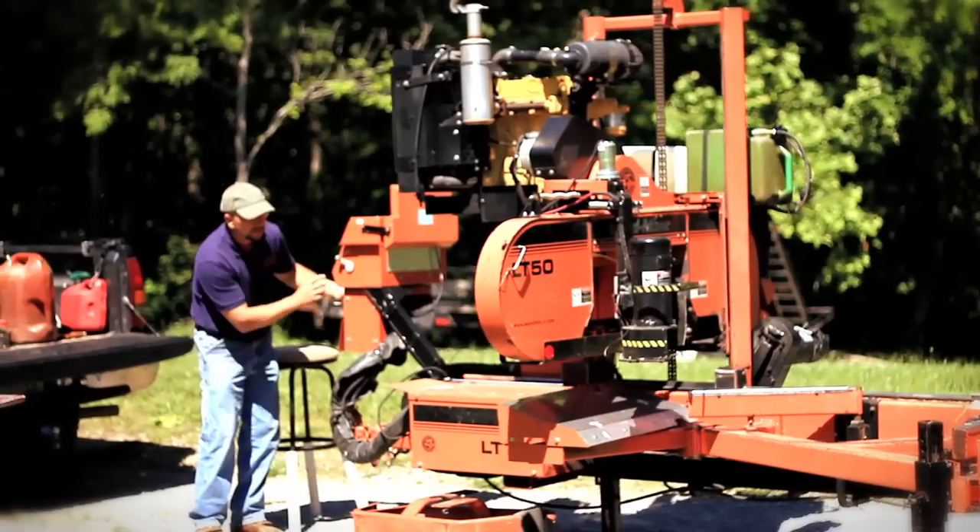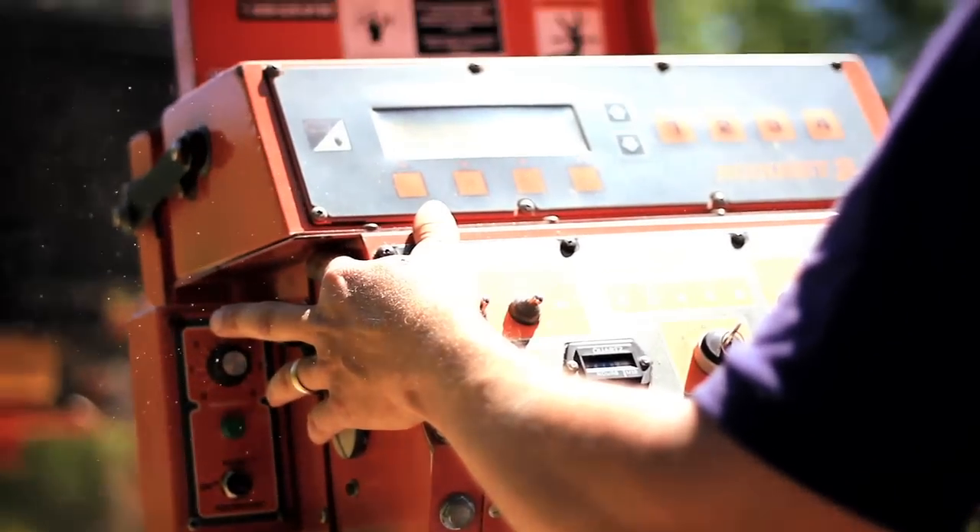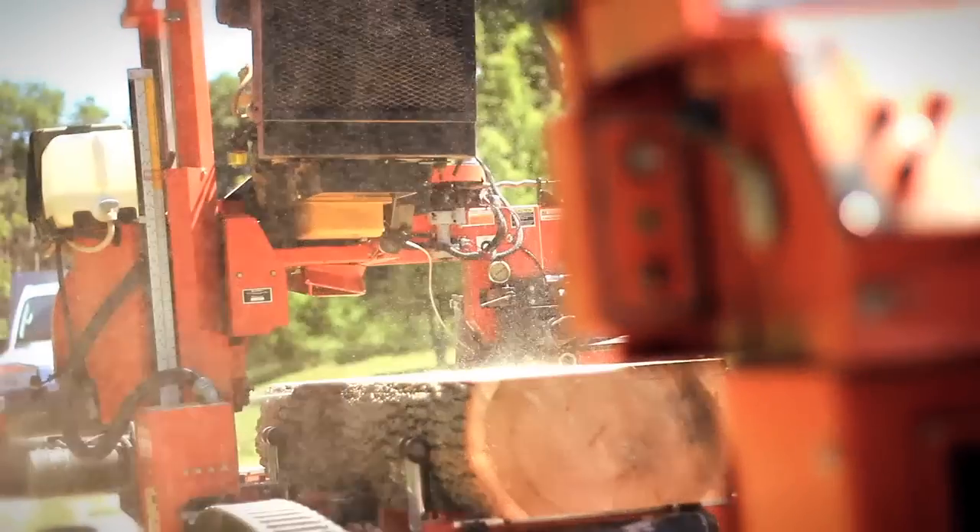My sawmill is a Wood-Mizer sawmill — it's a 51-horse diesel. It has computer set works where each board is going to be exactly the same.